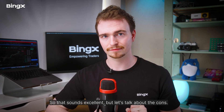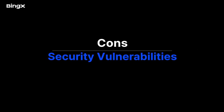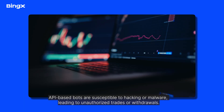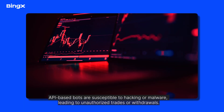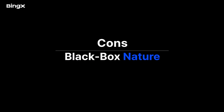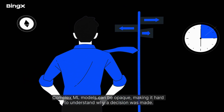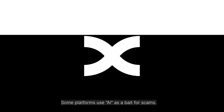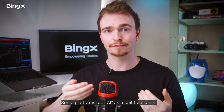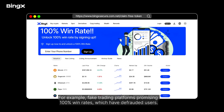But let's talk about the cons. Model overfitting: systems tuned to old data may fail in future market conditions, leading to unexpected losses. Security vulnerabilities: API-based bots are susceptible to hacking or malware, leading to unauthorized trades or withdrawals. Inability to adapt: bots may not handle novel or shock-inducing events without retraining or manual intervention. Black-box nature: complex ML models can be opaque, making it hard to understand why a decision was made. Regulatory and scam risks: some platforms use AI as bait for scams, such as fake trading platforms promising 100% win rates, which have defrauded users.